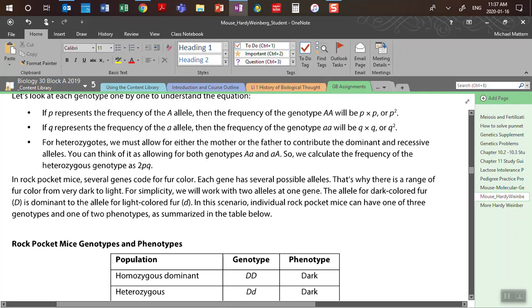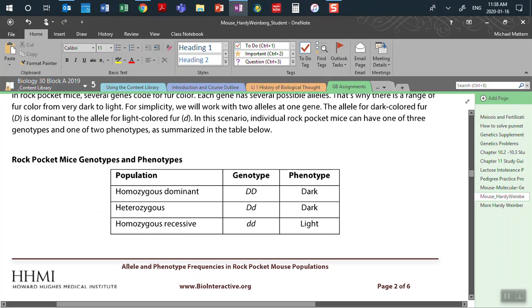In the rock pocket mouse, several genes code for fur color, so there's a range from very dark to very light. For this activity, we're going to simplify it. The allele for dark color, big D, is dominant to the allele for light color, little d. Individual rock pocket mice can have one of three genotypes and one of two phenotypes: homozygous dominant (big D, big D) = dark; heterozygous (big D, little d) = dark; or homozygous recessive (little d, little d) = light.